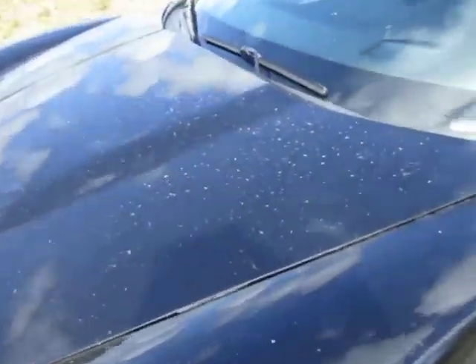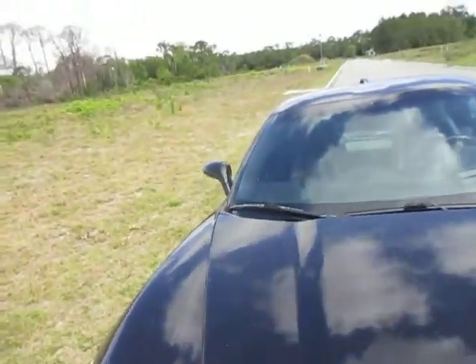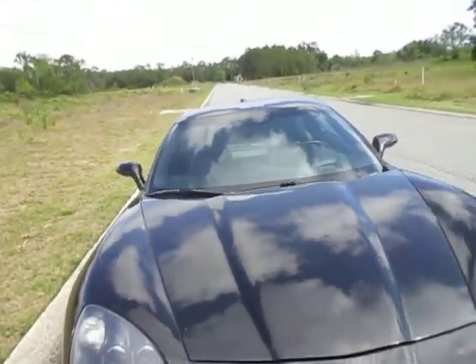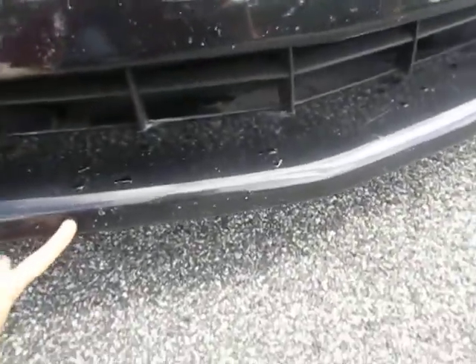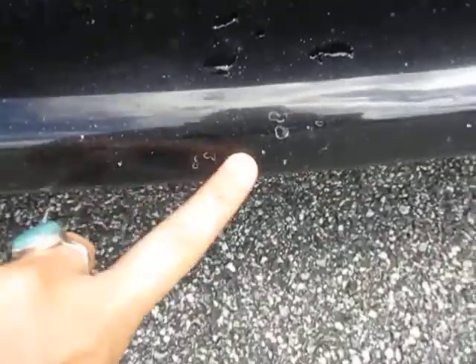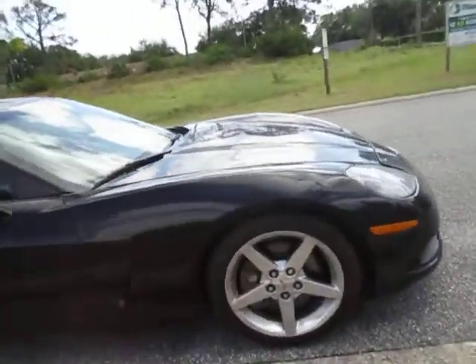It is parked next to the road, as you can see on the hood. Those speckles you see are not cracks or chips — that is dirt. There are a few minor chips in the bottom of the bumper. There's no clear coat peel on the car.